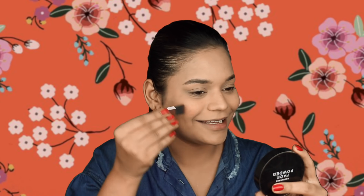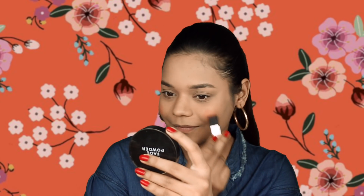Moving on to blush — using a blush makes your makeup look more natural and makes you look happier and more flushed. I'm using the Lakme 9 to 5 blush in the shade Coral Punch, a beautiful coral shade, with the brush that comes along with it. I'm tapping off all the excess and applying it onto my cheeks, then removing the excess onto my hand and blending it out.